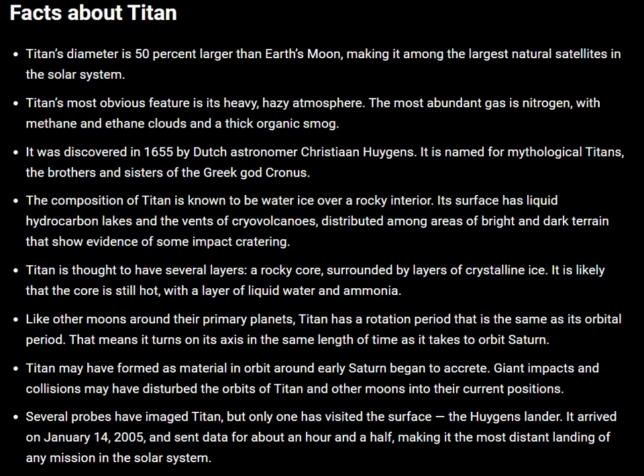It was discovered in 1655 by Dutch astronomer Huygens. It is named for the mythological Titans, the brothers and sisters of the Greek god Cronus.